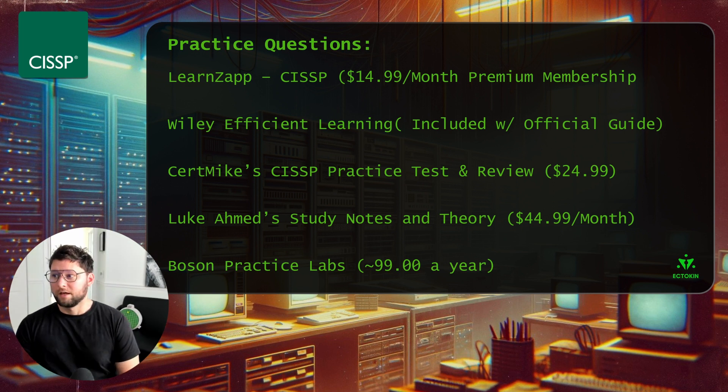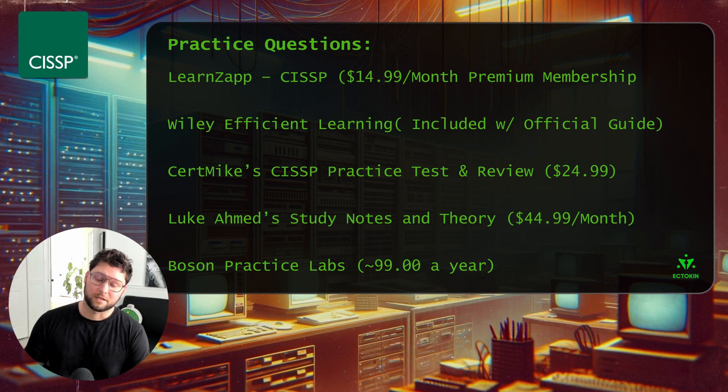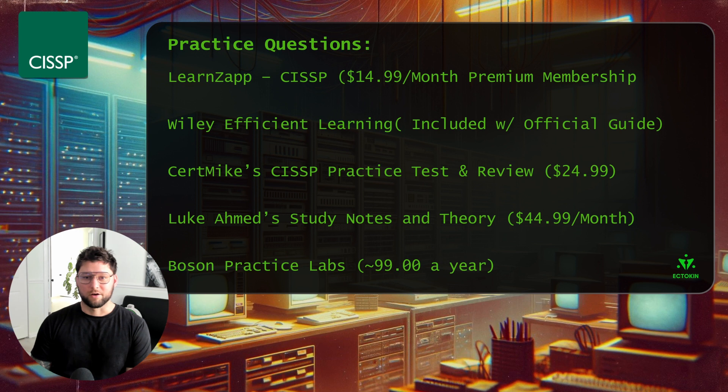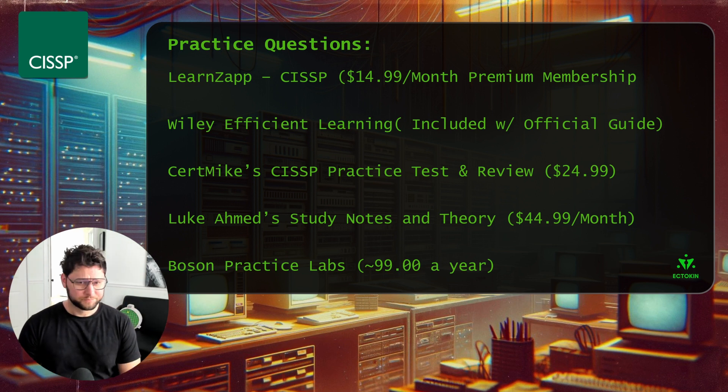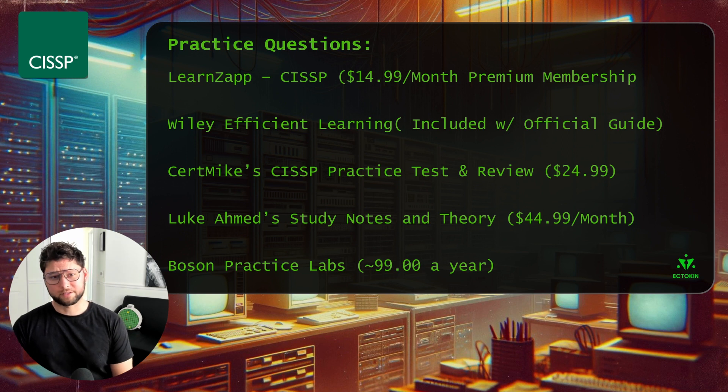Also worth noting is Luke Ahmed's Study Notes and Theories. Towards the end of your studying, it's $44.99 a month — pricey, but you get a lot of material including video resources and practice tests. His questions are more scenario-based and go into greater detail on why answers are correct, laid out in a more elaborate way. While the questions won't look exactly like the real exam, Luke's questions are great ways to reinforce your knowledge.